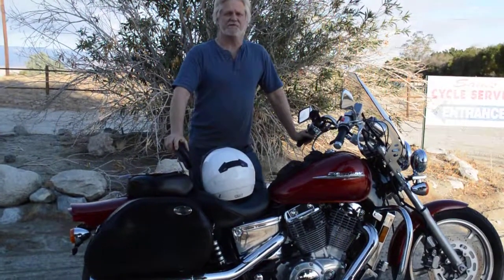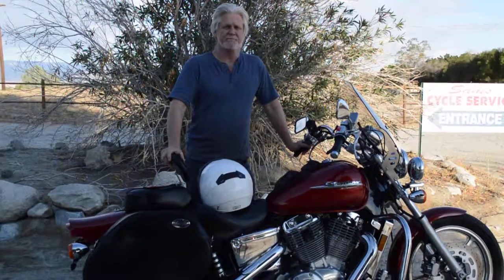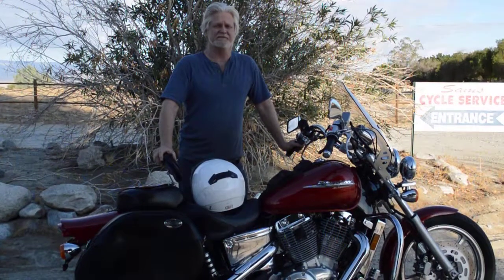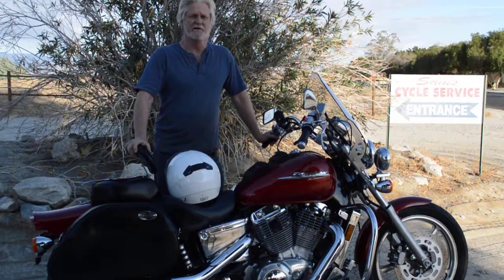Hi, my name is Sam Plonsky. I'm owner of Sam's Motorcycle Service here in Rancho Mirage, California. I've been right here in the same location since 1976, right out of high school, and full time since 1982, where I have serviced and sold thousands of fun and quality motorcycles.